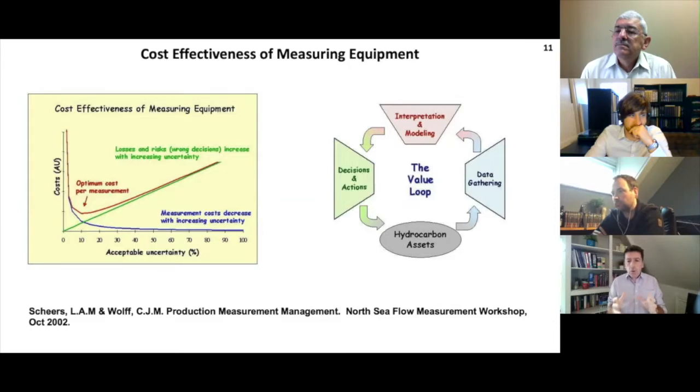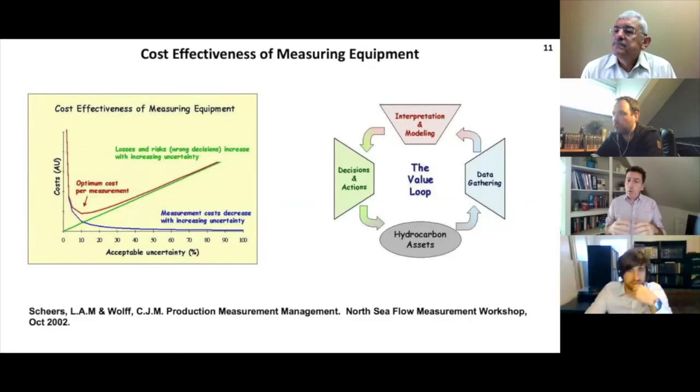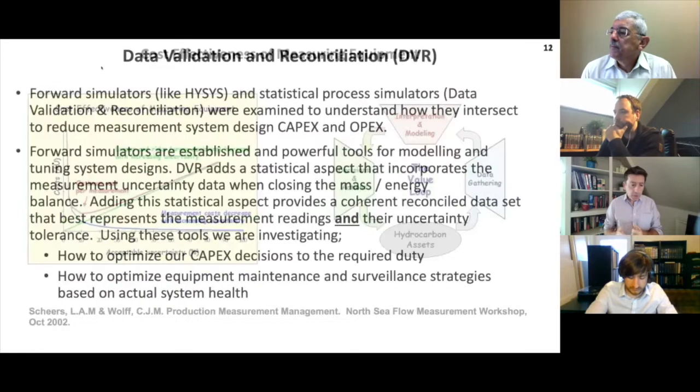The red line is basically the blue line and the green line added together, and on that red line there's a minimum point - that's like an optimum point. What we would like to do is think about how we find that spot for all these different types of applications, because no application is the same. We can use modeling techniques to do it. Conventionally we've used traditional forward process simulators like HYSYS and the like, but when we saw DVR, we thought maybe there's an opportunity to do something a little bit more advanced and more helpful in terms of the capex decision.